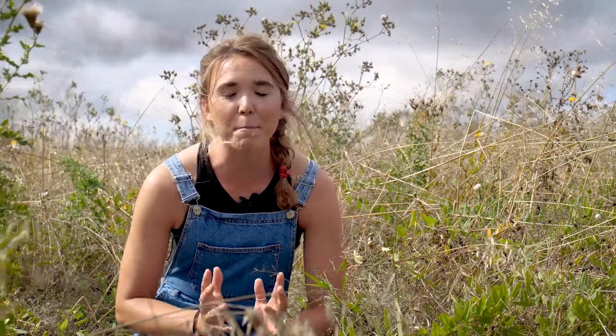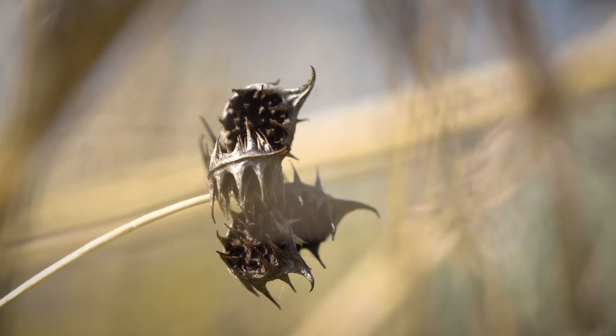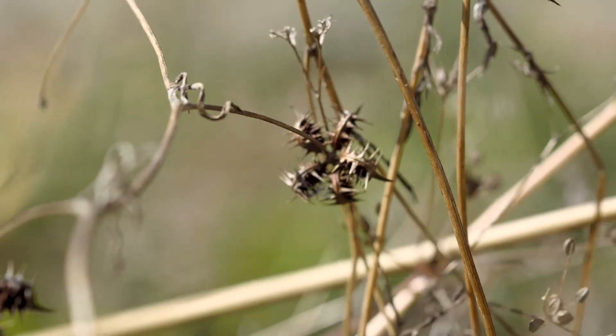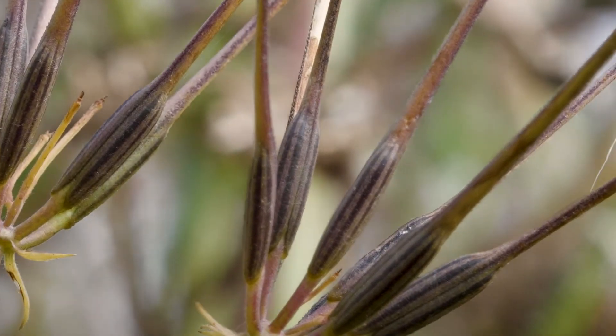The seeds of some arable plants can lie dormant here in the soil for many years, and then all they need is a bit of ploughing and a break from the spraying and they burst back into life. This is our biodiversity bank account.